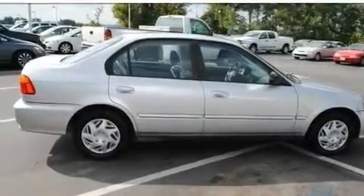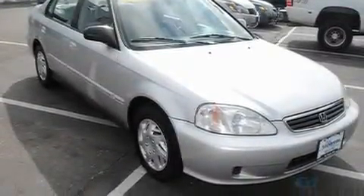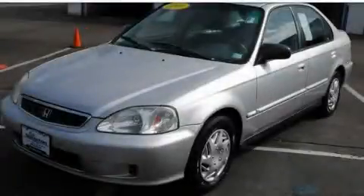With an EPA estimated rating of 38 miles per gallon on the highway, this automobile is clearly a fuel-efficient choice. Call or visit us right now and arrange your test drive today.